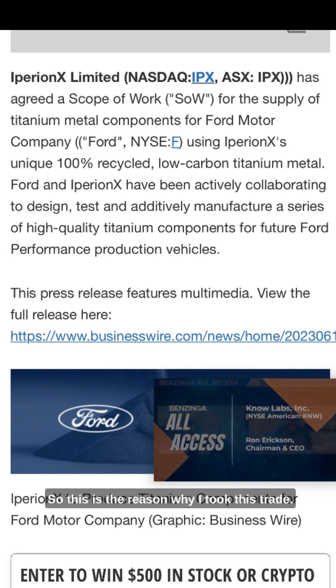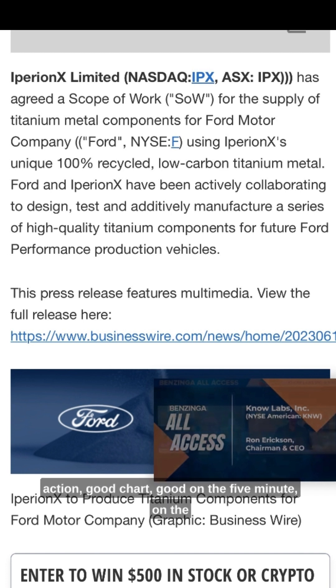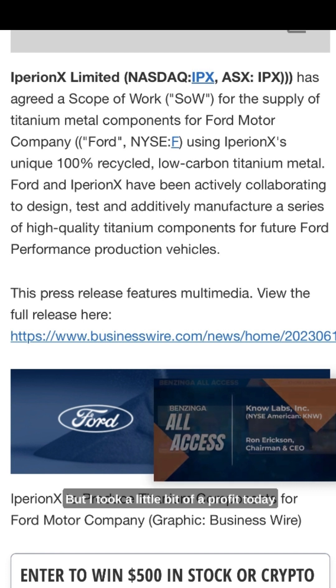So this is the reason why I took this trade: it had a little bit of good news, good price action, good chart — good on the five-minute and the one-minute. You always draw your support and resistance lines, see if it's channeling up or channeling down, stuff like that. And hey, if you win some, you lose some. But I took a little bit of profit today on this stock.